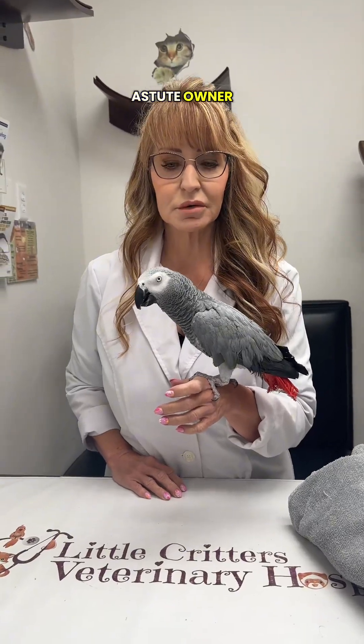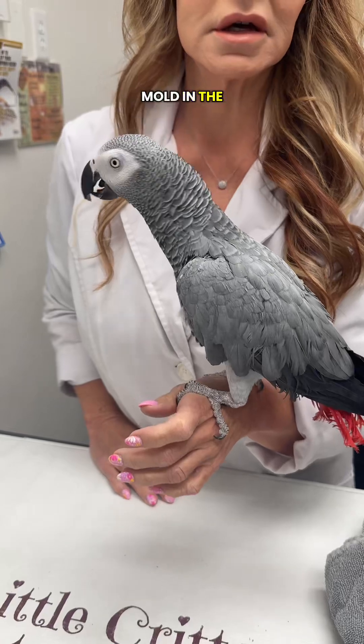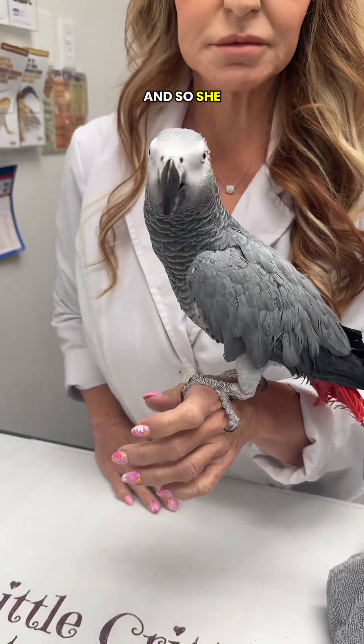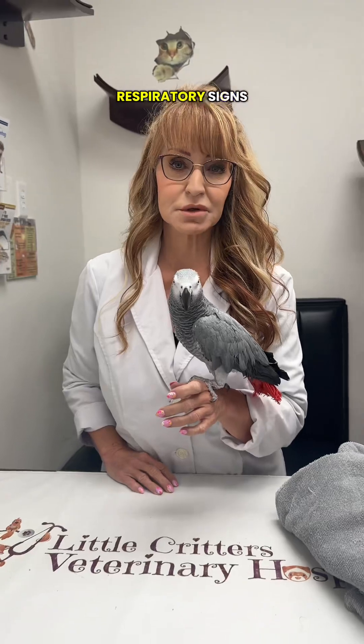Remy is one of those cases, and the owner is a very astute owner. She's in the veterinary field, and she found mold in the air conditioner ducts, so she brought her in for a checkup to make sure that she hasn't been affected. She has no respiratory signs, no clinical signs.